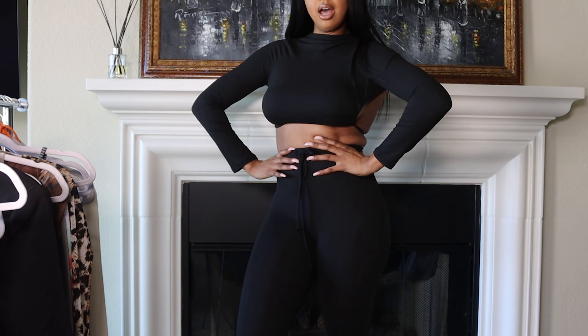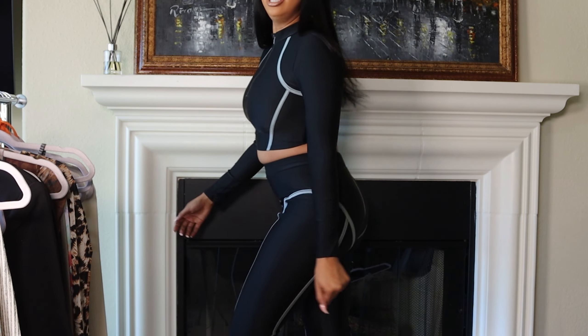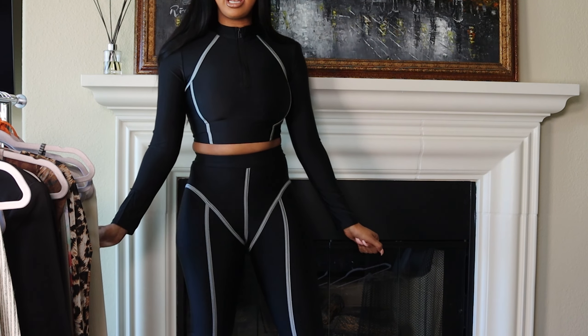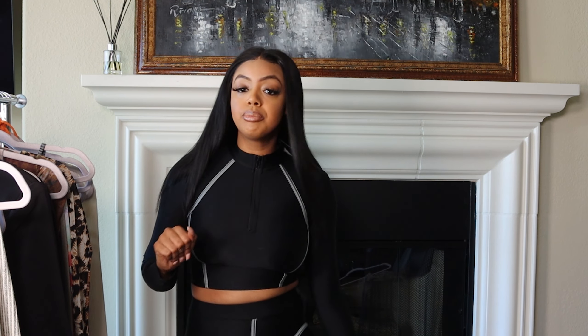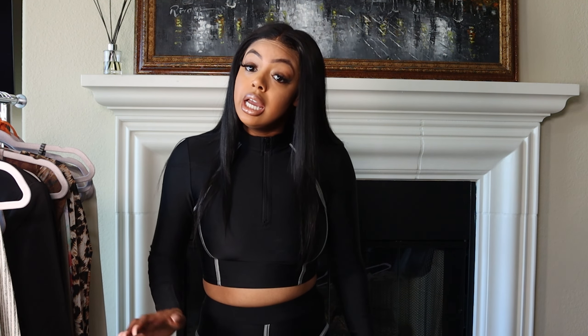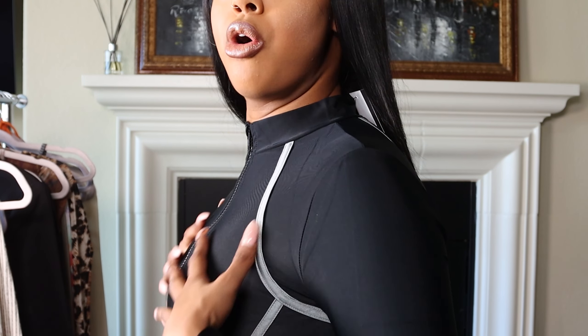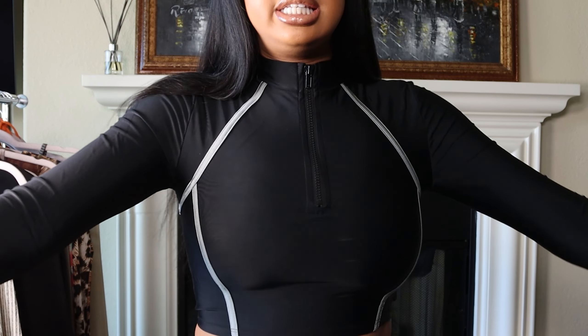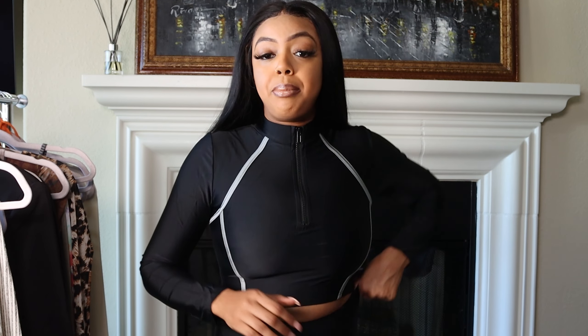The next item on this list is this tracksuit — this activewear set. It's called the Head Turner, and I got this in a size medium. Your girl got smart and stopped buying smalls. This is available in small and extra small on the site right now, but medium, large, and extra large are not available. This thing runs really small — you can see how tight it is on top. It's extremely tight, so I'm glad I got this in a medium, and I love it.